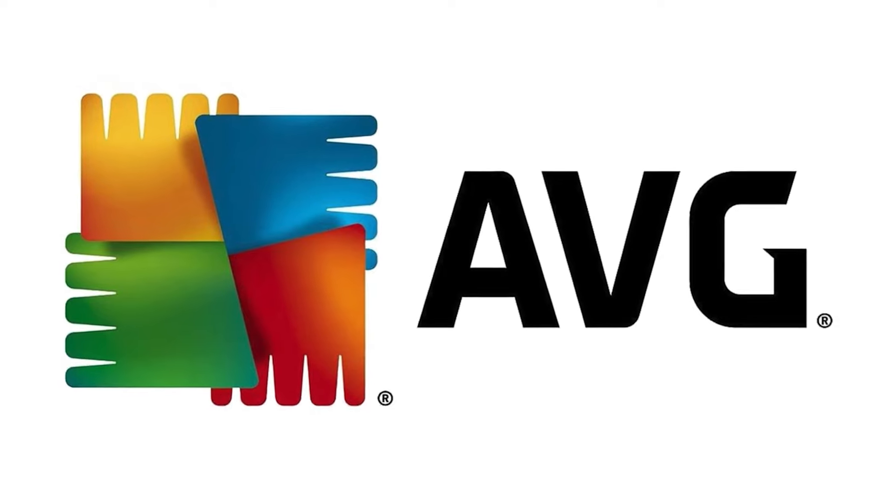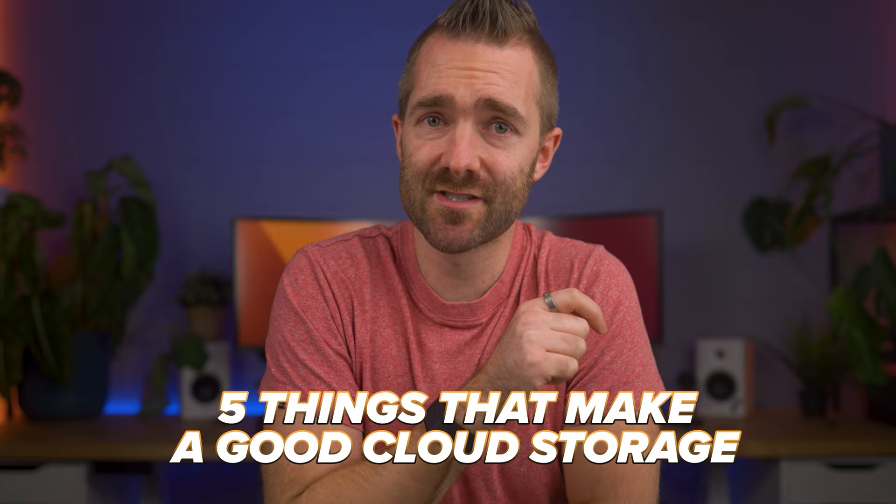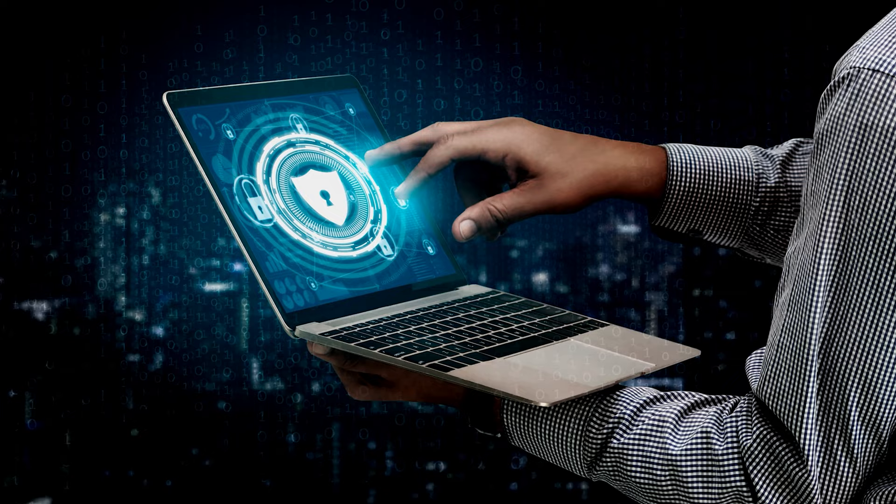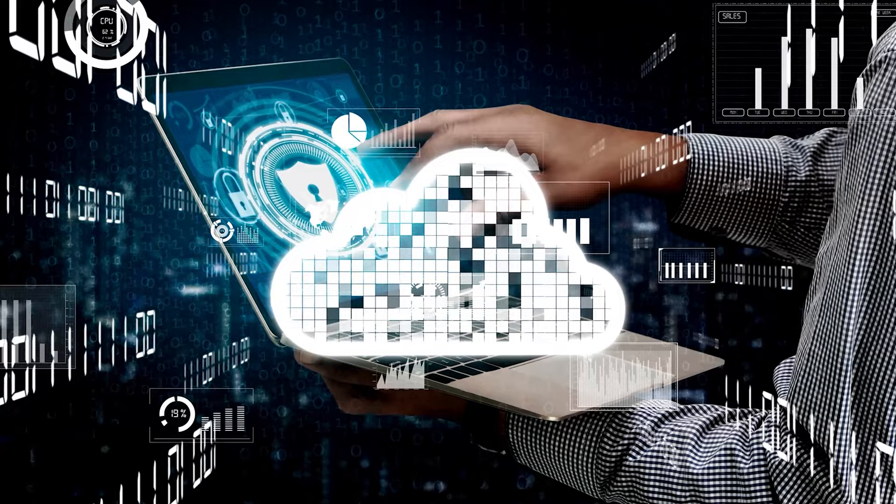This video is sponsored by AVG. There are five things that make a good cloud storage service, and in this video I'm going to run you through what those five are and how each of these cloud storage providers stack up. They're some of the most popular names you've probably heard of, as well as some popular alternatives. There have been a few changes recently, so this video should provide you with an up-to-date guide if you're looking for somewhere that is best to store your data.